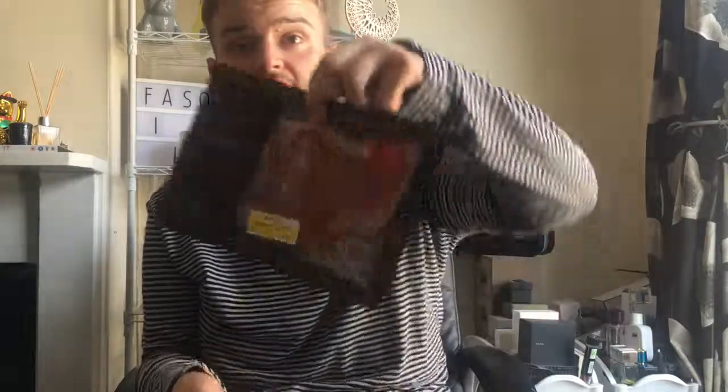We also got some smoked bacon reduced to one pound fifty, but we've already eaten that. And we got some mini streaky bacon which we are going to cook a carbonara with — because I actually do love cooking even though it's a fashion channel. That was also reduced to one pound fifty.